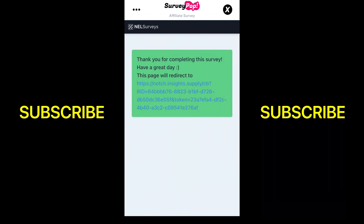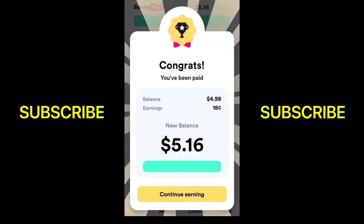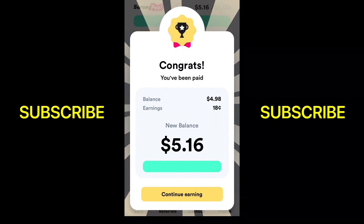So you see I completed it — I'll be redirected. And right there, I got 18 cents for that. Not a lot, but again, I just wanted to show you how it works. So that's $5.16 I have in my account.